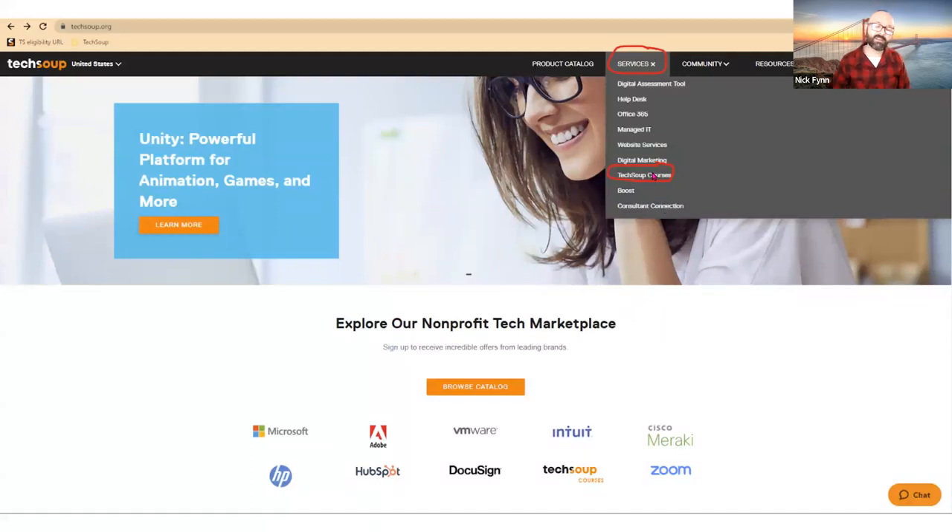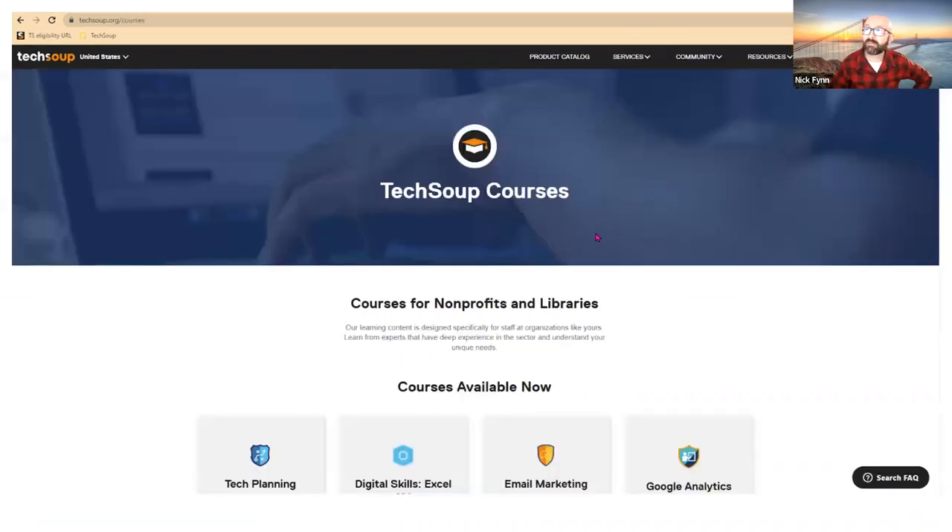I also want to call out TechSoup Courses, which is available under the Services dropdown. TechSoup Courses is part of our broader effort to provide educational opportunities to nonprofit leaders and staff who want to build their tech skills. Examples include basic tech planning — thinking about your technology acquisition budget for the coming year — and a specific set of courses called the Microsoft Digital Skills Center around Excel, including how to become a Power Excel user.